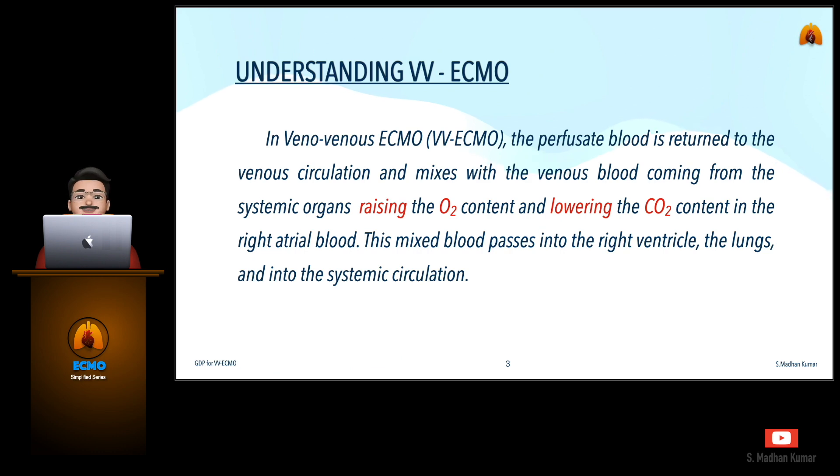Let us quickly learn about what is VV ECMO. In veno-venous ECMO, the perfusate blood is returned to the venous circulation and mixes with the venous blood coming from the systemic organs, raising the oxygen content and lowering the carbon dioxide content in the right atrial blood. This mixed blood passes into the right ventricle, the lungs, and into the systemic circulation.